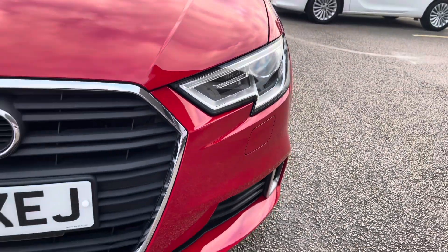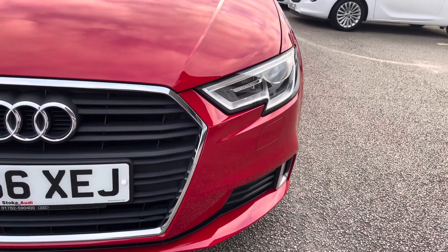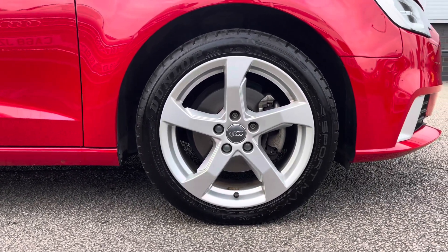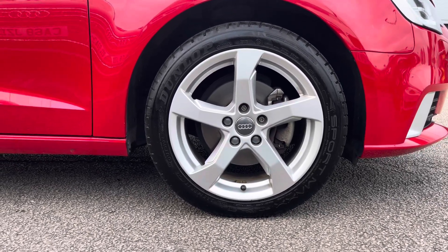To start off with, you have your Xenon headlights, which are brilliant for illuminating the road ahead of you, especially in those dark conditions. Along with 17-inch 5-arm design alloy wheels with a silver finish, really complementing against the Tango Red Metallic exterior colour.